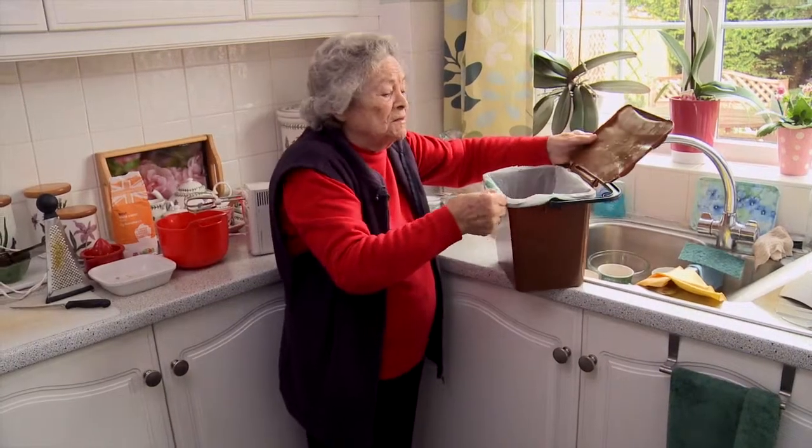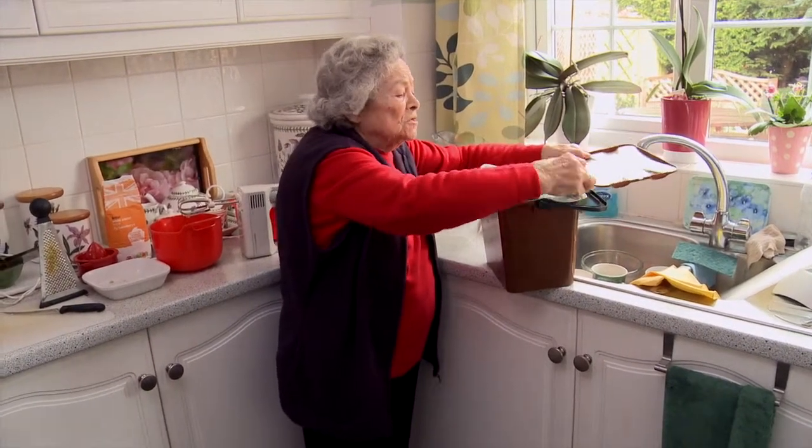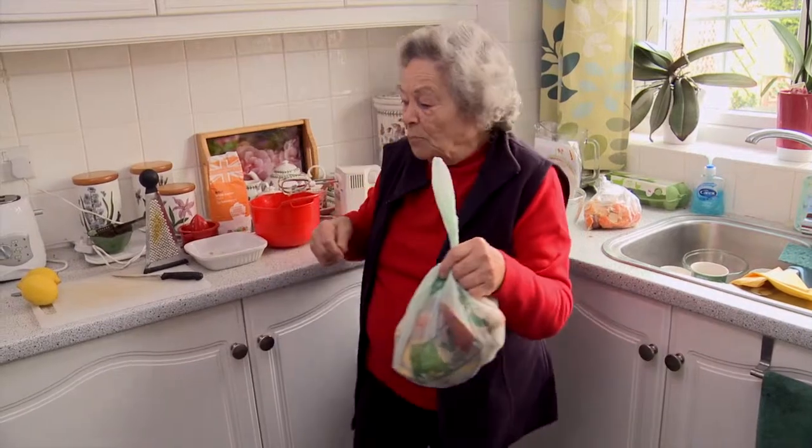Now notice that this is pretty full — it's time for a change. We take it out, and now that it's all tied up, we're going to put it into the main brown bin.